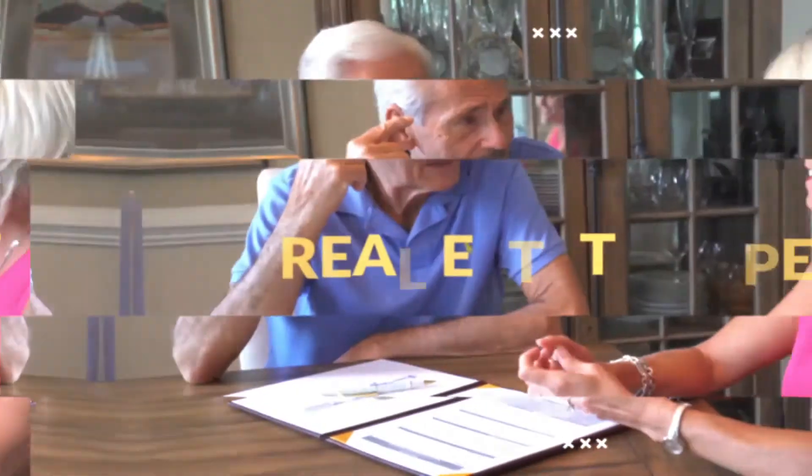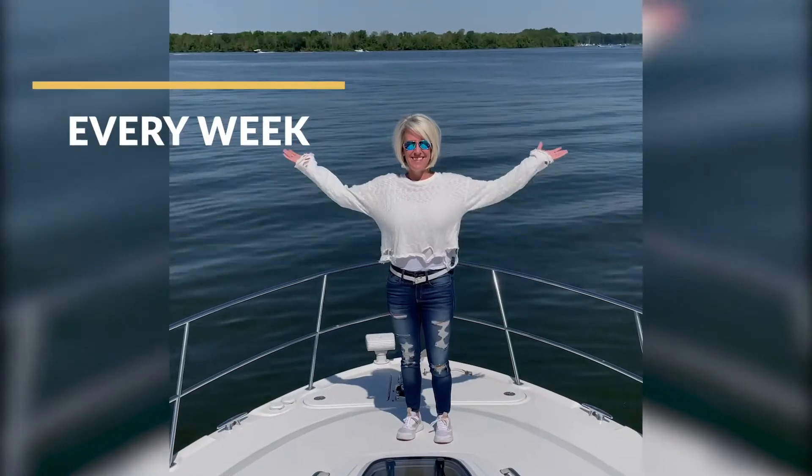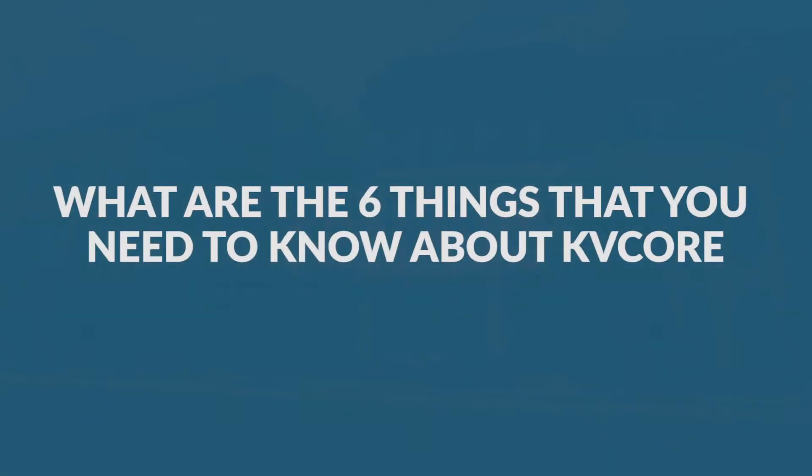So that being said, let's get started. I'm Kim Barber with Kim Barber Group and eXp Realty, and I've helped thousands of owners and agents with real estate since 2004. What are the six things that you need to know about KB Core?